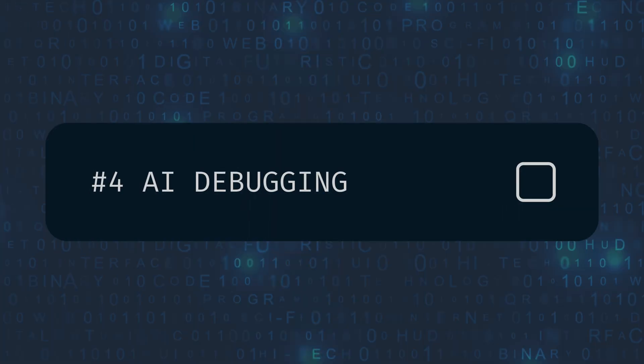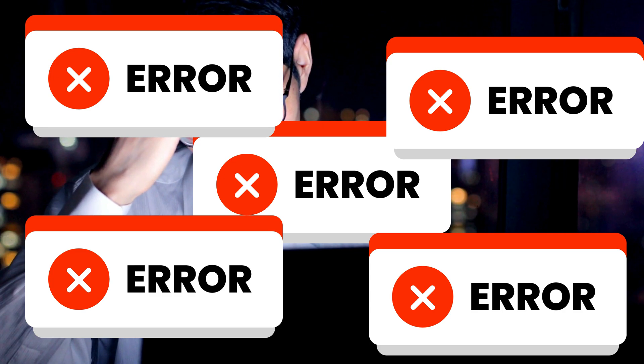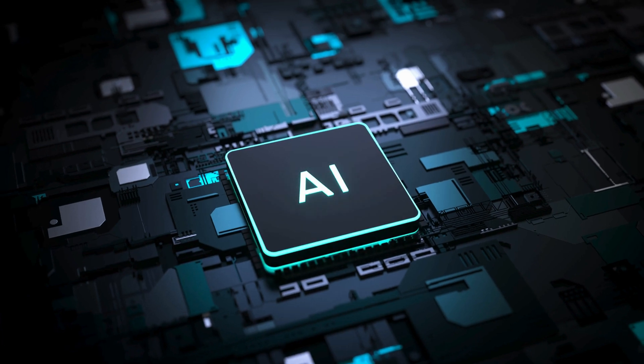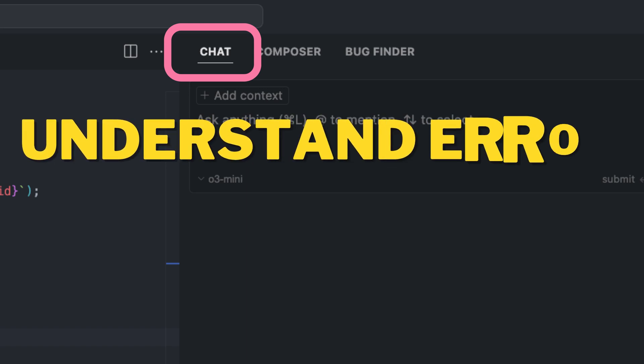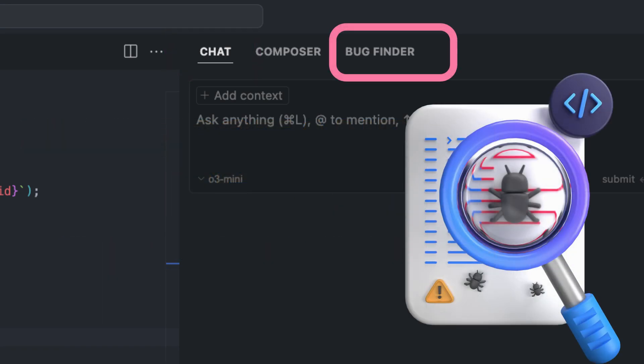Clean code can definitely reduce bugs, but let's face it, bugs are still a part of coding. And that's okay, because hack number four is AI debugging. The bug fixing is often the least enjoyable part of coding — error messages, hours spent hunting down tiny mistakes, it can be really frustrating. But AI can help us. IDEs like Cursor are integrating AI features like Cursor Chat to help you actually understand error messages and resolve bugs much faster. And Cursor also includes a bug finder that can proactively find potential bugs in your code.